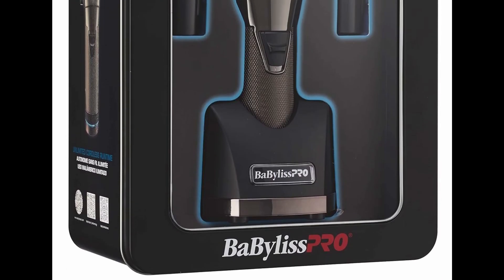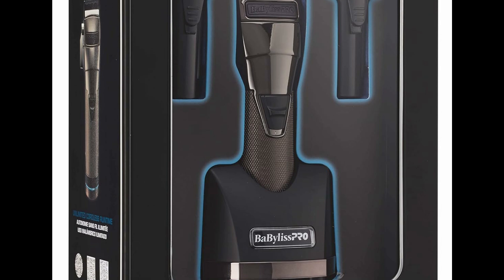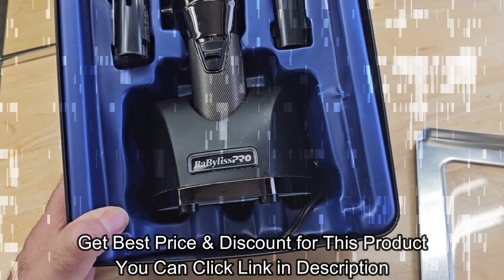For product details, click the link below. Get a special price and discount by clicking the link in the description. Thanks for watching. Enjoyed the video.